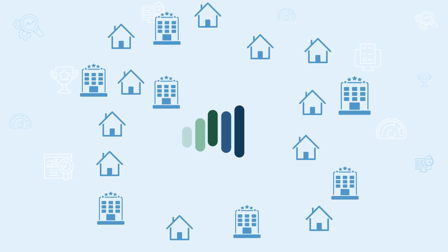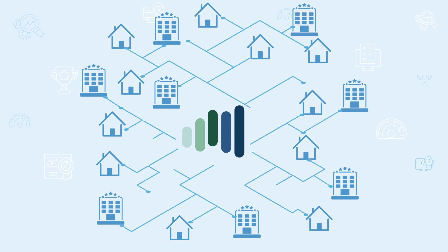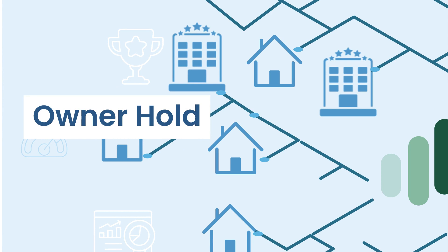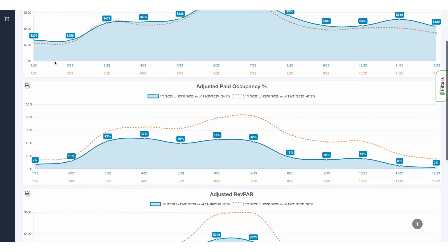But there is a better way. Key Data sources data directly from our co-op of millions of vacation rental properties worldwide, OTAs and hotels. With each new partner, more data is added and your insights grow stronger. This direct data includes nuances like owner holds or last-minute cancellations, so you get the most accurate look at the real rates, occupancy, rev-par and rental projections.